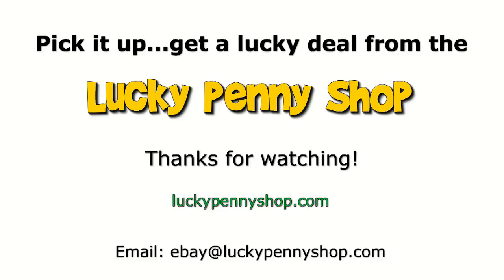Thanks for watching our eBay product video, and always remember, if you see a lucky penny, pick it up.